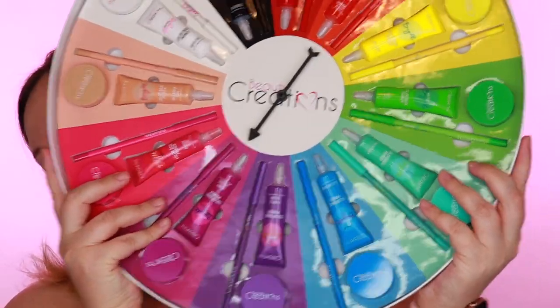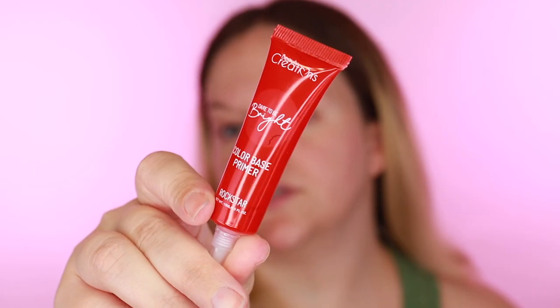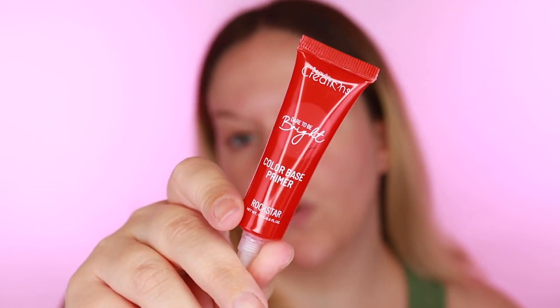This is what we look like - it's a color wheel! They came out with this new line called Dare to Be Bright, and essentially in here you have every product in the line. The collection has three different types of products in 12 colors. One of the products is the color base primer - super cute, these go for only four dollars a piece. They do have bundles as well; if you buy them separately you'd pay $48, but you can get a bundle with all 12 shades for $44.